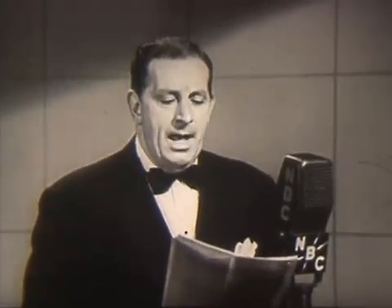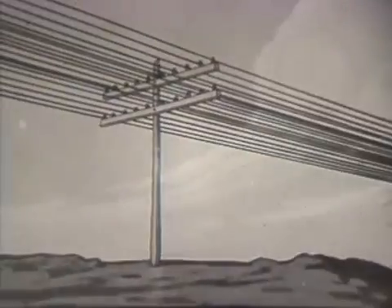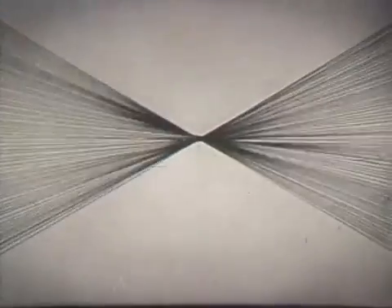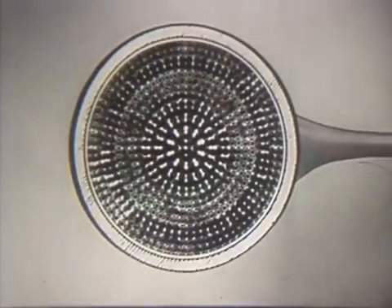In those early days there were a few wires strung on slender poles, but as the demand grew, more and more wires were added. In some of the largest cities this led to overcrowding of poles. Something had to be done, so Bell System engineers began looking for ways to make the wires smaller and to pack them into lead-covered cables.